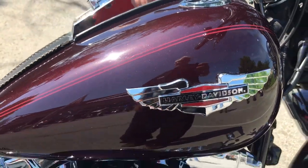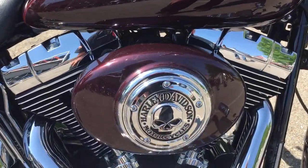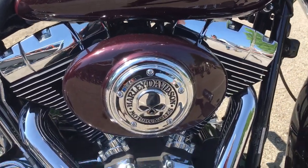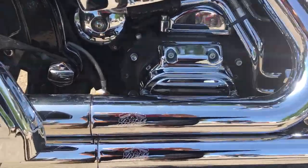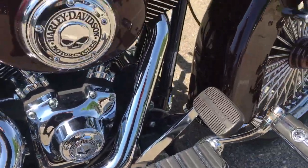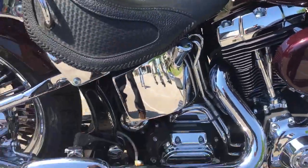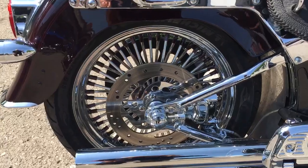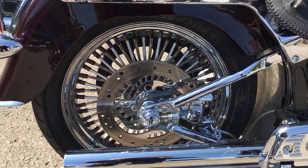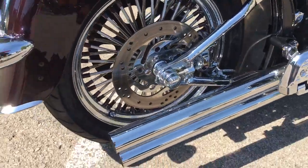There's that big 88 cubic inch motor hooked up to that smooth five-speed transmission. This one has Vance & Hines long shots and you will not believe how great somebody set up this bike. It's got a chrome swing arm — yeah, that's right — and check out that back wheel.